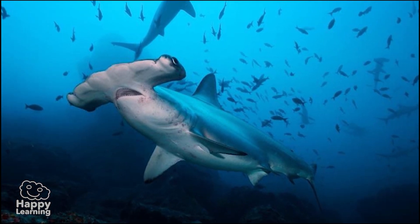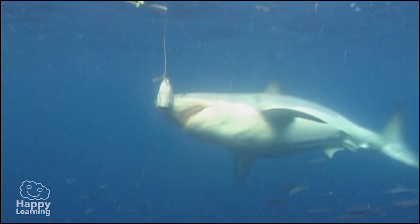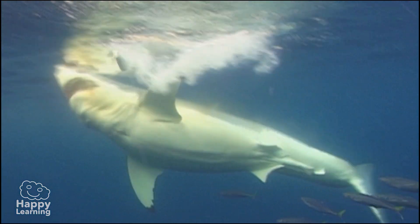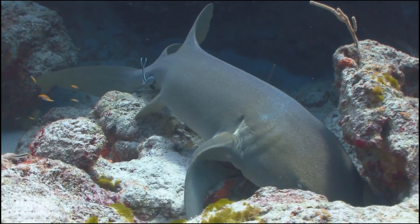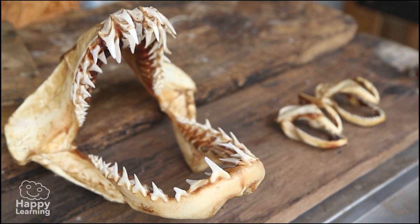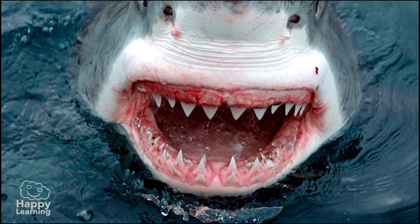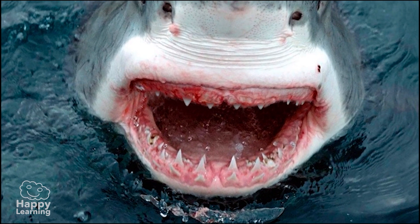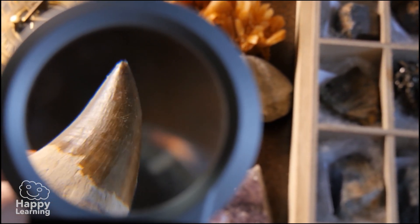There are also sharks with somewhat bizarre bodies, like these hammerhead sharks. Sharks are carnivores and are characterised by being very good hunters. They use their excellent sense of smell and their strong jaws full of razor-sharp pointed teeth to hunt. Because they use them so much, their teeth tend to fall out very easily — but they grow back easily. During their lifetime they can have as many as 30,000 teeth!